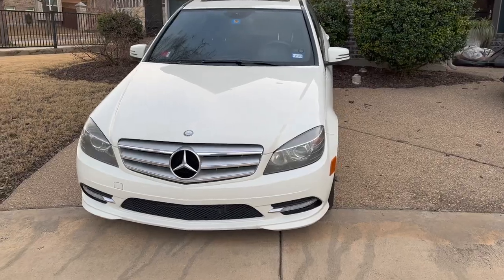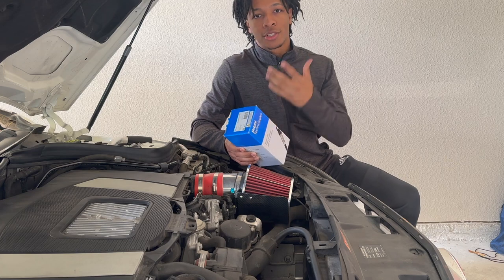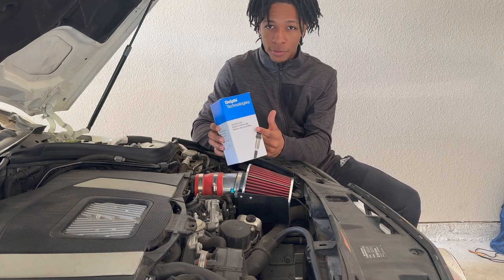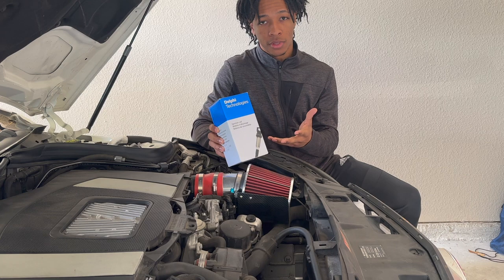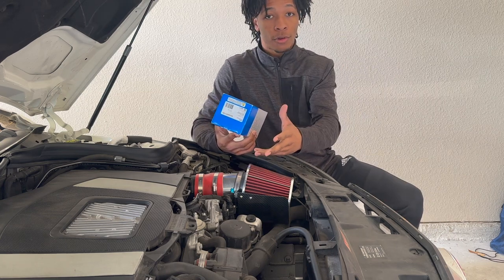What's going on YouTube — today I'm changing the ignition coils on my Mercedes-Benz W204 C200. I'm replacing my ignition coil with the Delphi technology ignition coil. From what I've read, this is one of the better alternative ignition coils, and it only cost me about 30 bucks on Amazon — link in the description below.